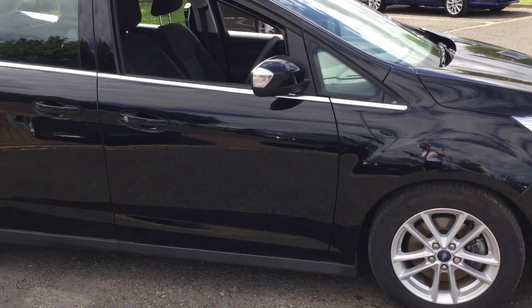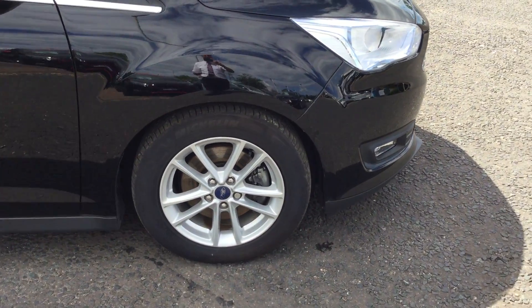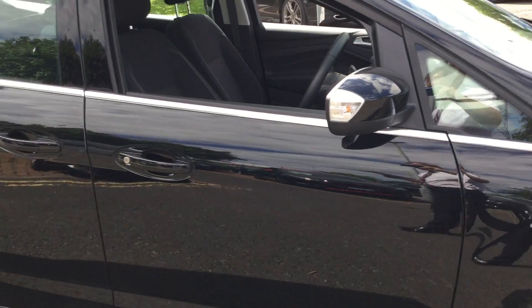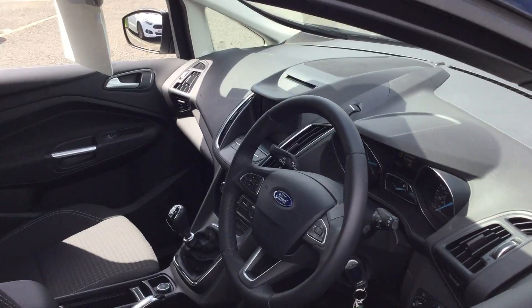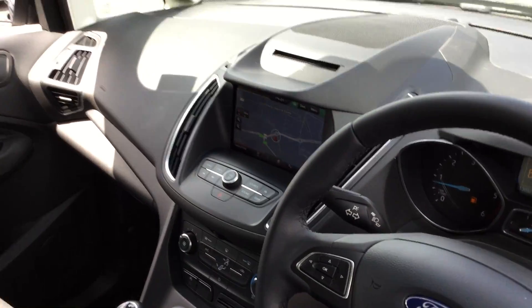It's a 1.5 turbo diesel, manual, and CO2 emissions are 113 on this car. It's got 16-inch alloy wheels, air conditioning, a quick-heat windscreen, Bluetooth, USB, and it also has sat-nav.